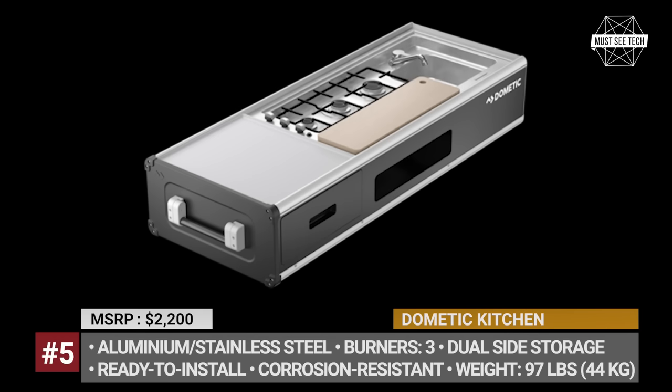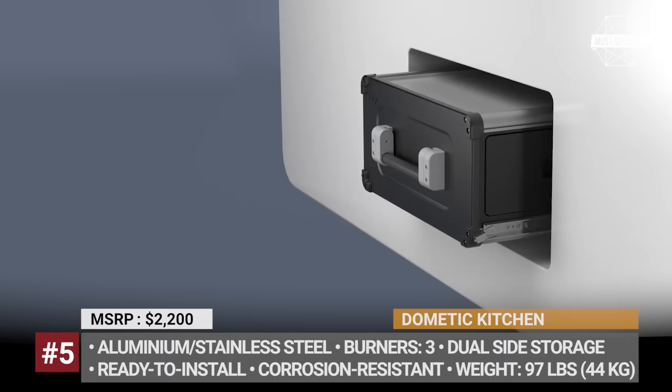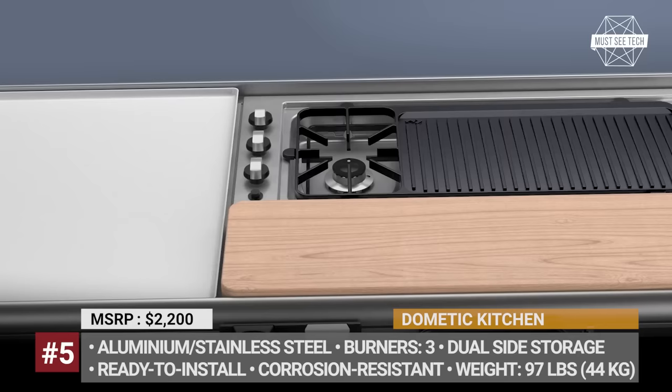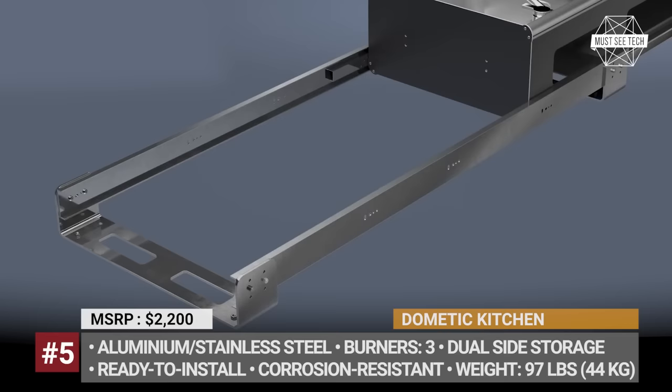Domatic Kitchen. This portable slide-out unit from Domatic is an all-in-one kitchen solution that measures 25 x 13 x 66 inches. At the same time, the model weighs just 97 pounds and remains almost 2 times lighter than most competitive products, thanks to its modular aluminum and stainless steel construction. Each Domatic unit arrives with integrated sliding rails and mounting brackets and requires just 3 simple steps to be installed.